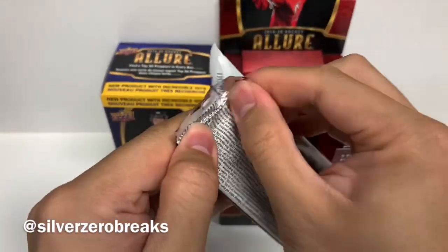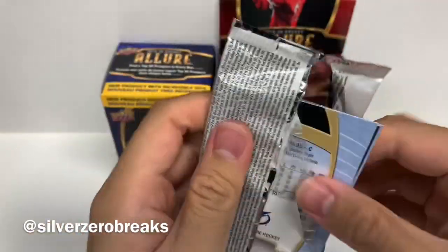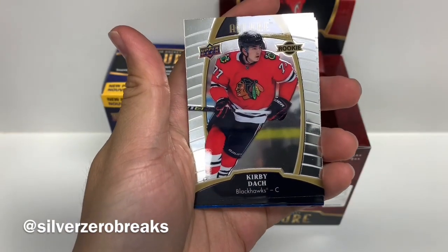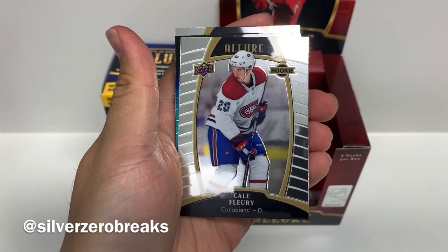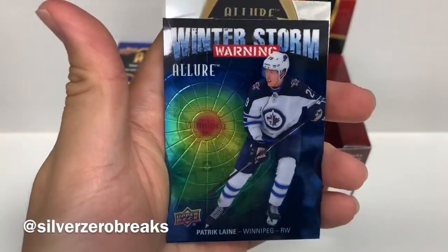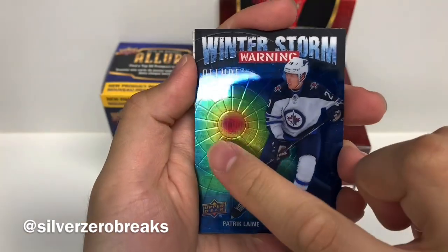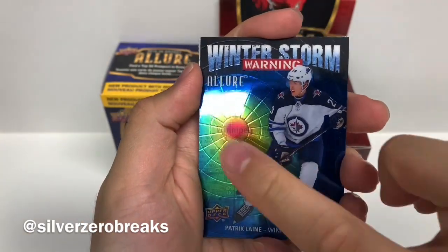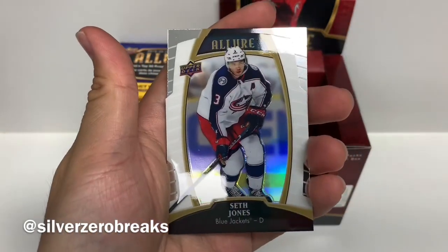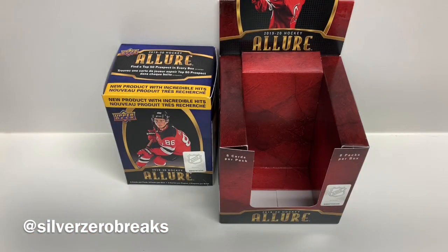Last pack — let's see what's in here. We got Nathan Bastian, Kirby Dach, Kale Clague — lots of rookies there. A Winter Storm Warning of Patrick Laine, and... I have mixed feelings about this card. I don't mind the look of it; it's nice that they put the location of where they play right in that spot. But it's a bizarre insert, let's just say. We got the white rainbow of Seth Jones, and Steven Stamkos is the last card.